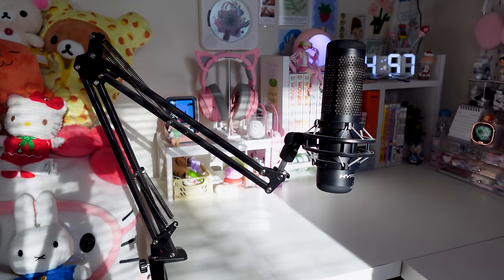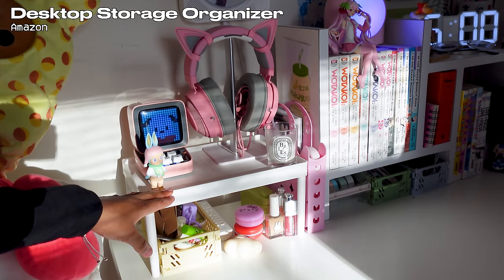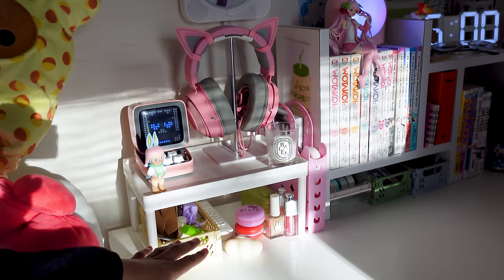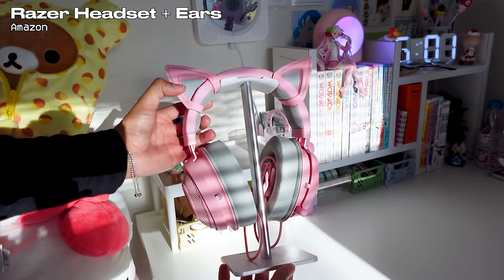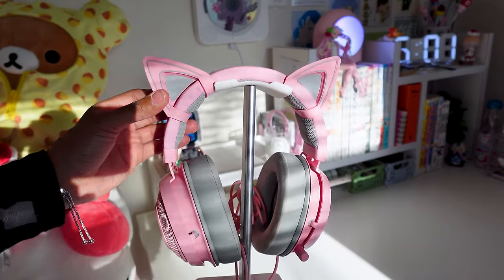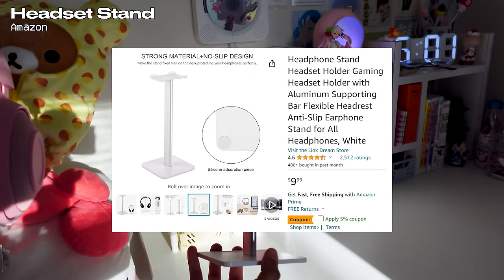Cheap stuff will literally get the job done too. Let's start off with this cute corner — this plastic display is really cute if you have a lot of things you want to show off. My desk setup is definitely on the cluttered side so this helps a lot. Next we have my Razer headset — I bought these cat ear attachments separately so you can take them on and off. I got those from Amazon, and the headphone stand is also from Amazon.